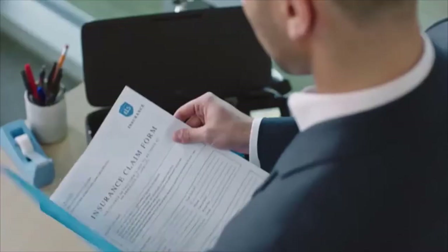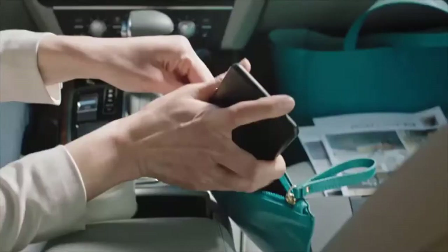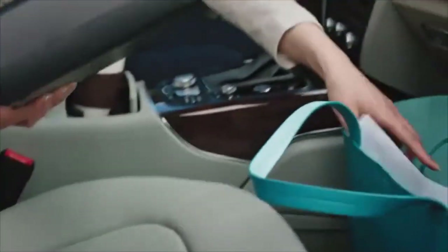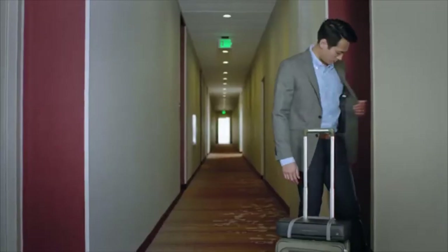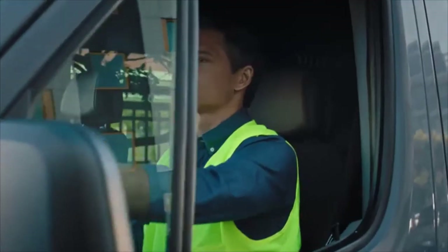Gone are the days where printers were common only in offices or businesses of any kind. Nowadays technology has made it so that we can take printers along with us almost anywhere we go with minimal accommodation or installation required to operate them. In this video we are going to take a look at the best portable printers for travel you can buy.